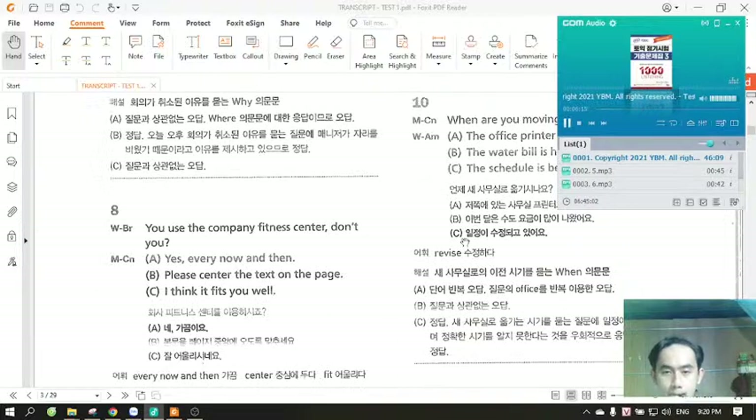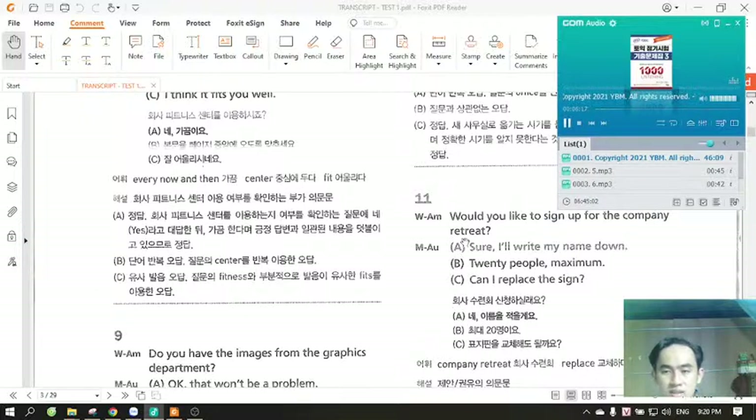Number 11. Would you like to sign up for the company retreat? A. Sure, I'll write my name down. B. 20 people maximum. C. Can I replace the sign?